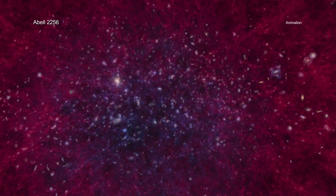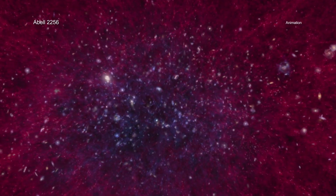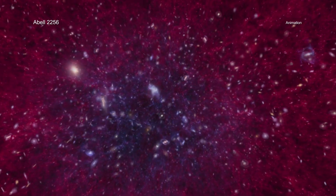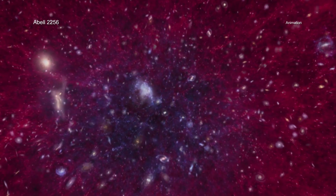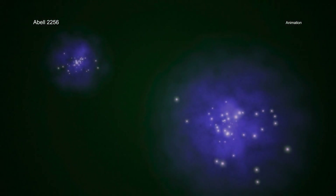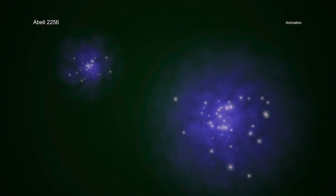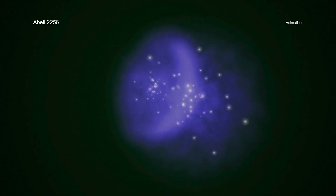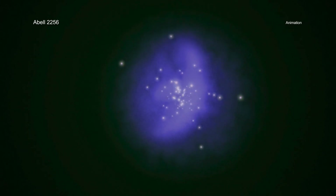Galaxy clusters are some of the largest structures in the universe and contain a mixture of galaxies, hot gas, and dark matter. Over time, these colossal objects can collide and merge with each other through their gravitational pull. This is the main way that galaxy clusters can grow into the gigantic cosmic edifices seen today.